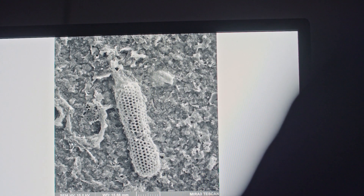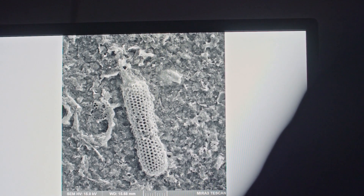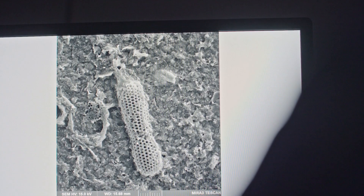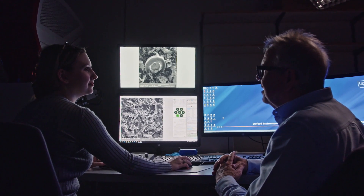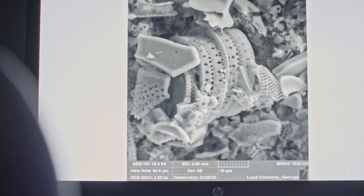That looks really quite spectacular. This is the gladius genera, which is extinct — it appears only in the Cretaceous. Diatoms are algae in the ocean, and they take up silica and build a siliceous cell wall of silica. And they form these beautiful, amazing shapes.